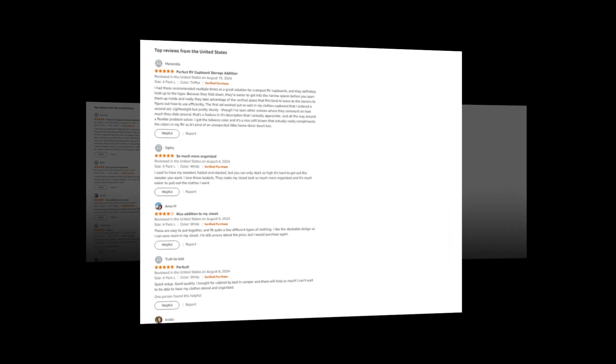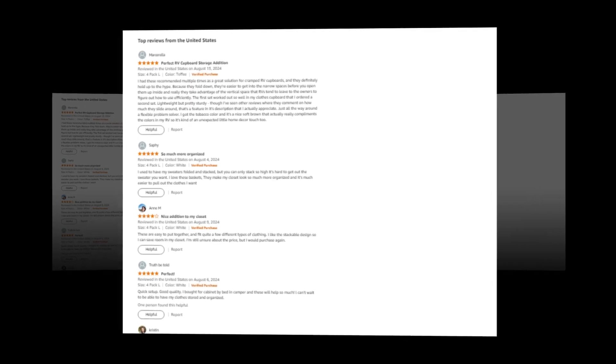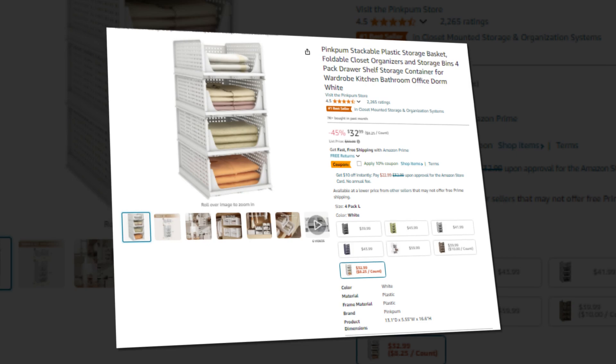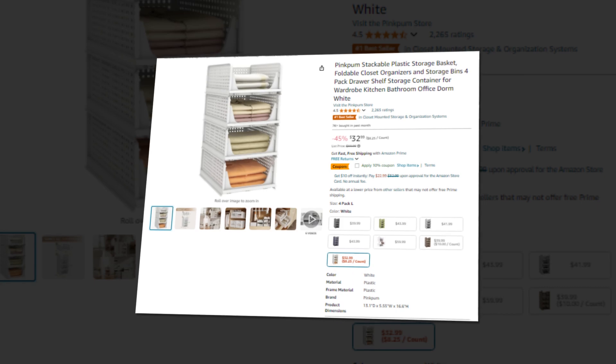Hi, welcome to our YouTube channel. Today we will discuss the best pink poom stackable plastic storage basket, foldable closet organizers and storage bins 4-pack drawer shelf storage container for wardrobe, kitchen, bathroom, office, and dorm, available on Amazon.